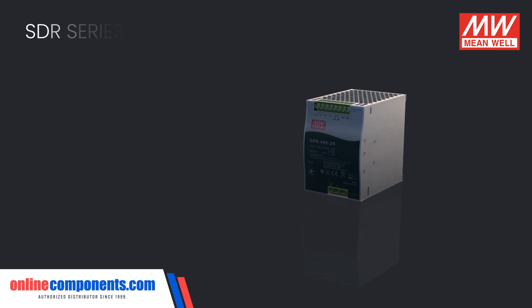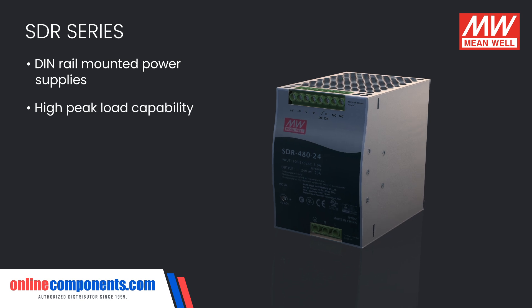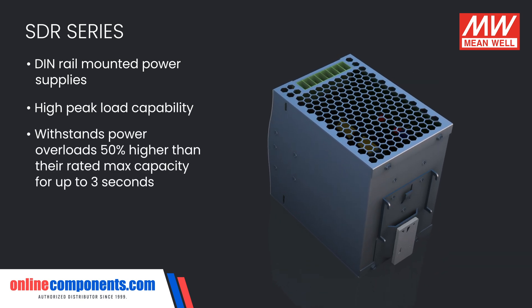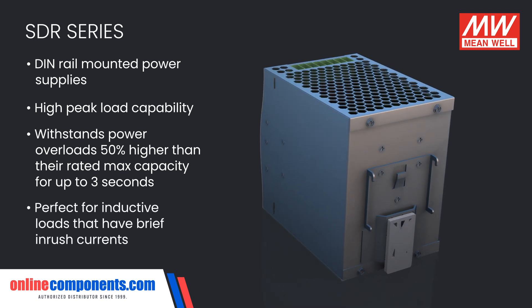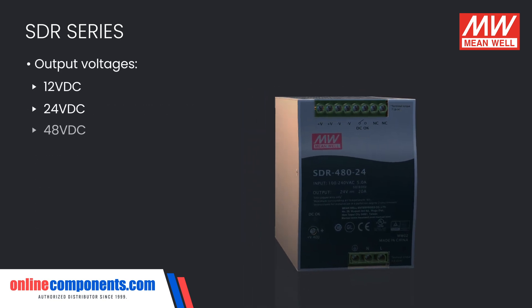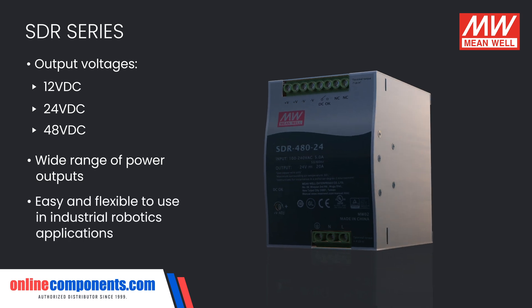For straightforward and convenient mounting, the SDR family of DIN rail-mounted power supplies is also known for its high peak load capability. The SDR family can withstand power overloads 50% higher than their rated maximum capacity for up to 3 seconds, perfect for inductive loads like motors that have brief inrush currents. Output voltages of 12, 24, and 48 volts DC, and a wide range of power outputs within the family, make these easy and flexible to use in industrial robotics applications.